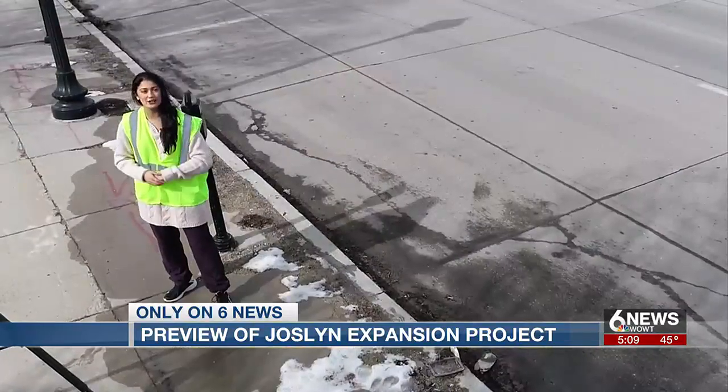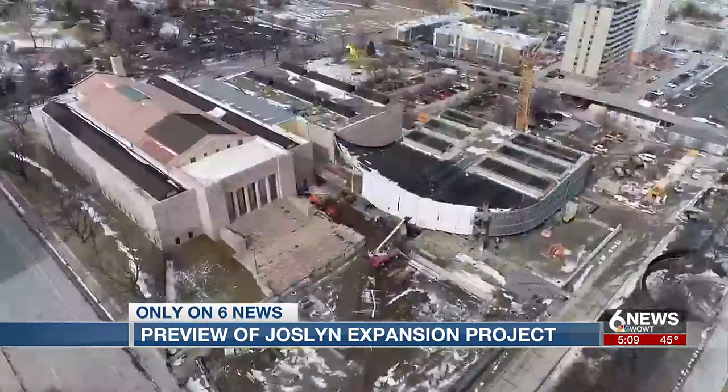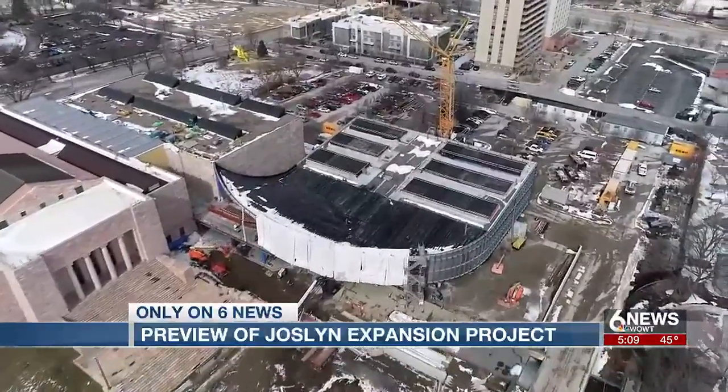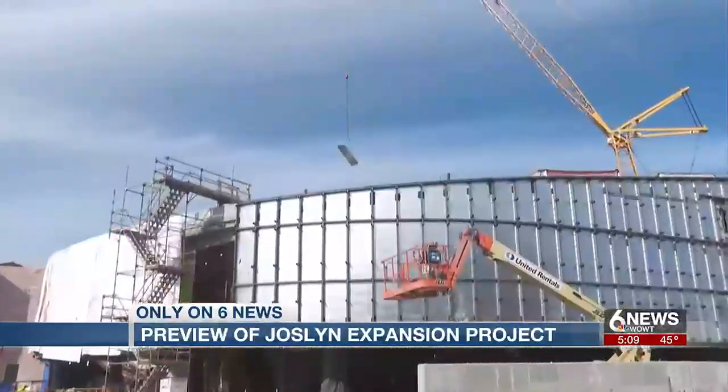We got an exclusive look on the construction site, but first, let's take a look from above. This is a really incredible, exciting moment for Jocelyn Art Museum.